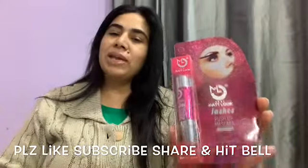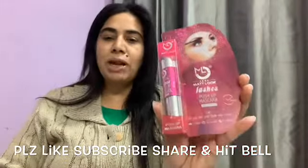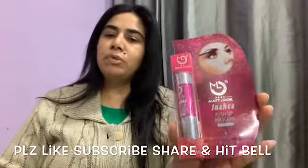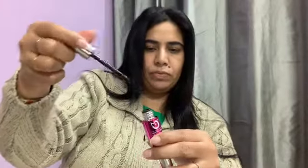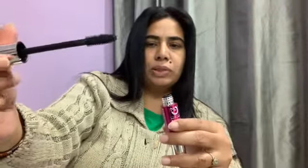The first product from the bag is a mascara and this is from the brand Matte Look. The price for this one is 215 rupees and this is a full size product. The packaging is quite funky, I am quite liking the packaging of this mascara. This is the wand with the mascara — quite a voluminous kind of wand. This is a new brand for me and I am looking forward to using it.